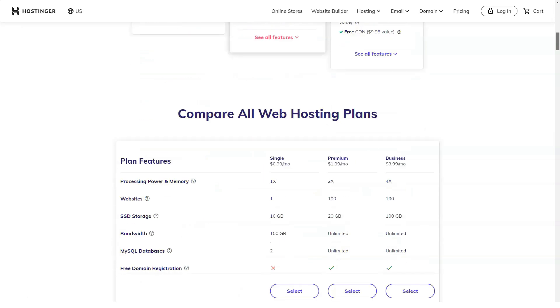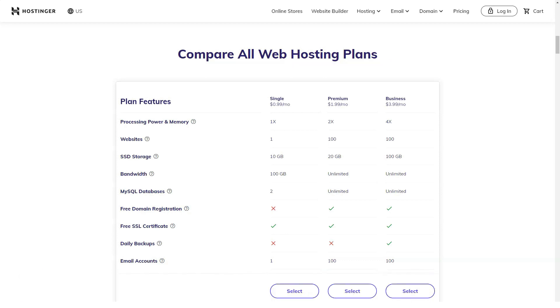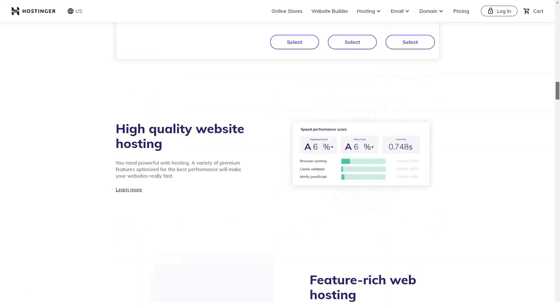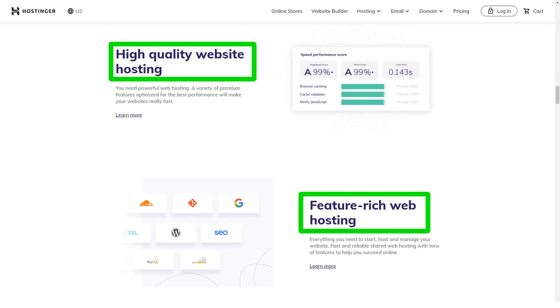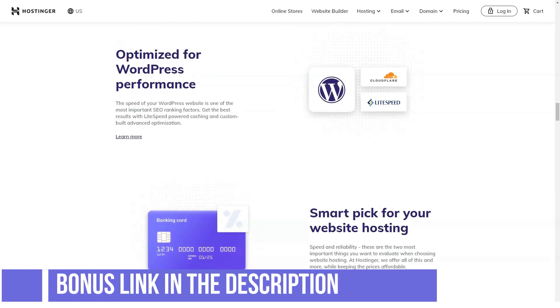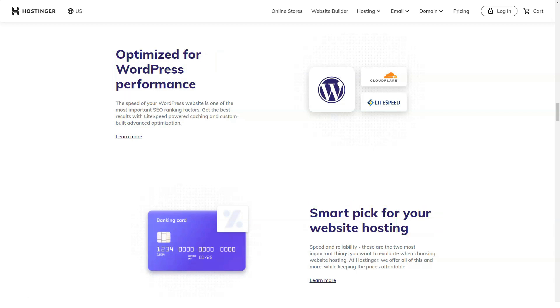Hostinger also offers email hosting, giving you the benefits of a personalized email address. You can easily create additional addresses using Hpanel, and the premium and business plans give you unlimited addresses. Other features include autoresponders, email forwarding, and automatic rerouting. Best of all is webmail access, which is offered on all plans.